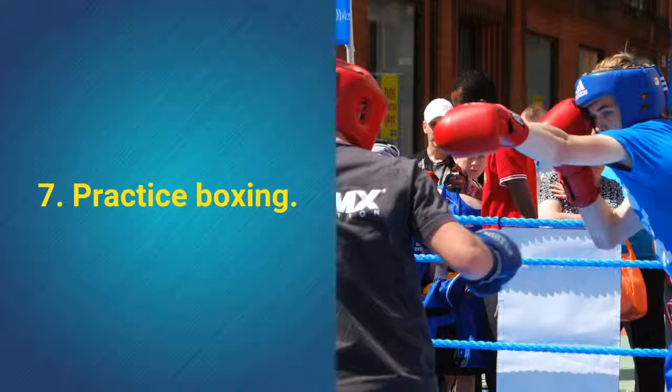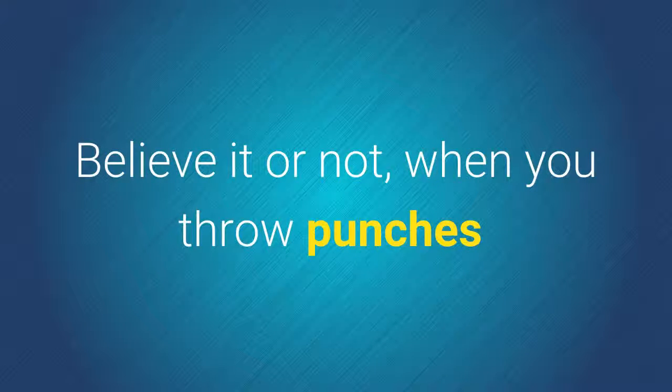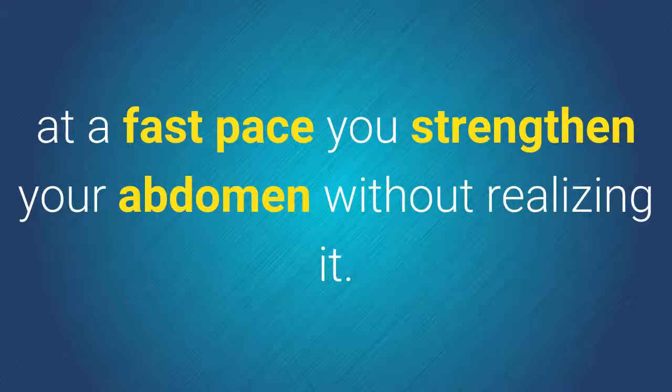7. Practice boxing. Believe it or not, when you throw punches at a fast pace you strengthen your abdomen without even realizing it.